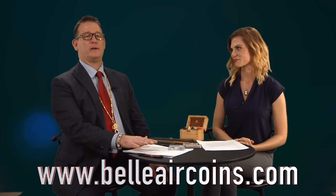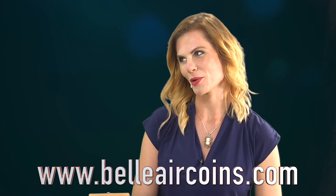Hi, Chris Albertine here with the Silver Queen and Bellart Coins Golden Diamonds. We're here to answer questions from our customers and viewers. Mary Ann, how do I grade my coins?